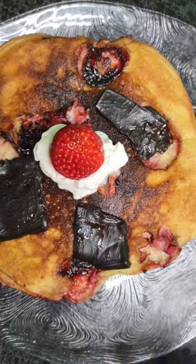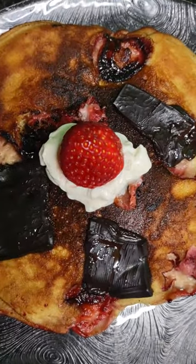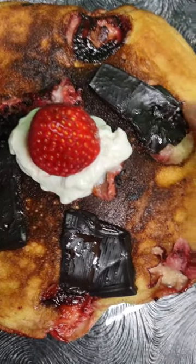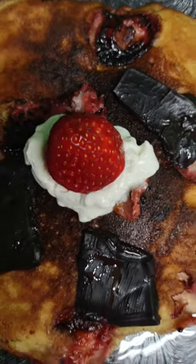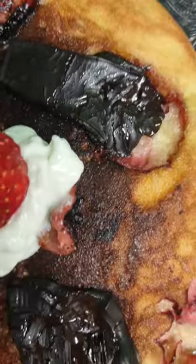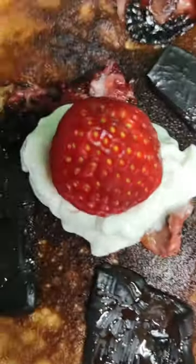I topped it off with some healthy Greek yogurt and fresh strawberry. And you can see there are strawberries that were cooked around and within the pancake with the melted chocolate. This chocolate didn't melt very well — actually it did! I'll show you what this chocolate is.